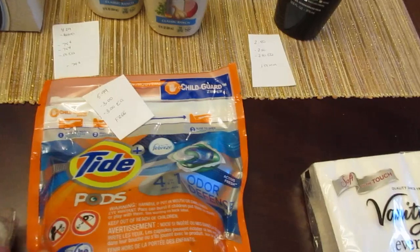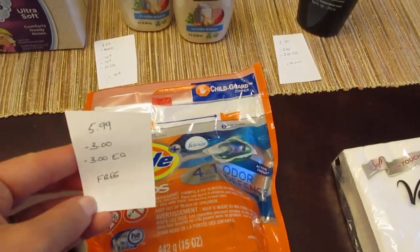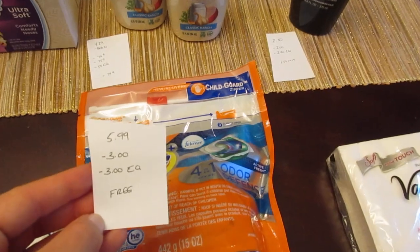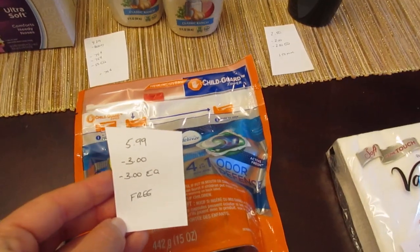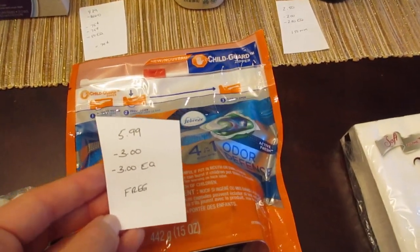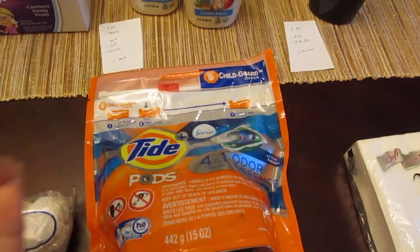The Tide Pods — this is the 15-count — it's $5.99. We have the $3 coupon; I had mine from the Procter & Gamble website. Some people might have gotten it in their Procter & Gamble insert, but I just never get any of the Tide coupons in mine. And we have the $3 e-coupon, so it's a freebie.